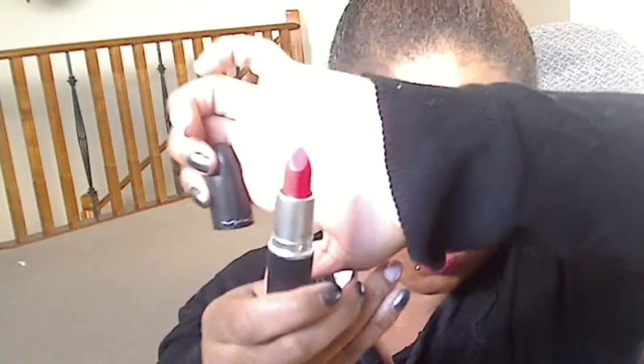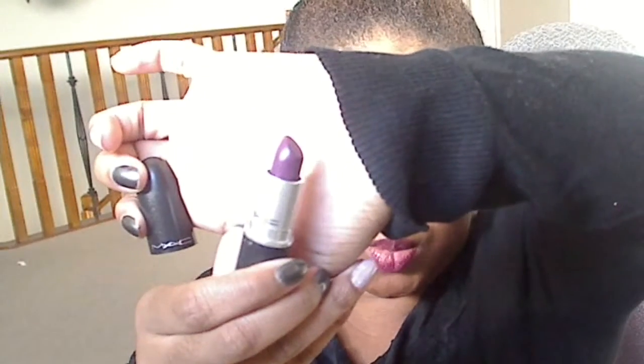Then I picked up Fusion Pink, which is a Pro Color. Then Plum Bright, which I'm currently wearing. It's another pretty purple.